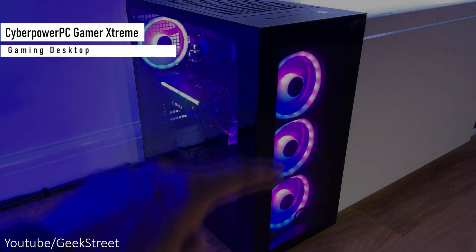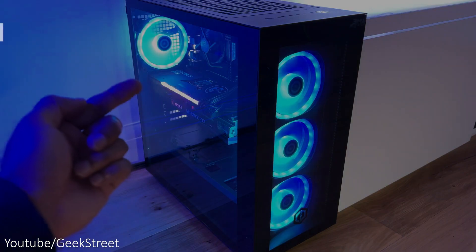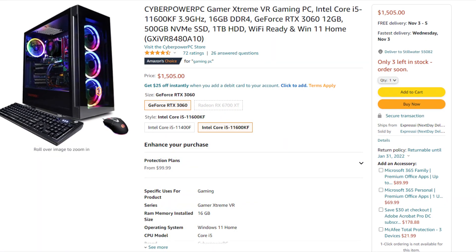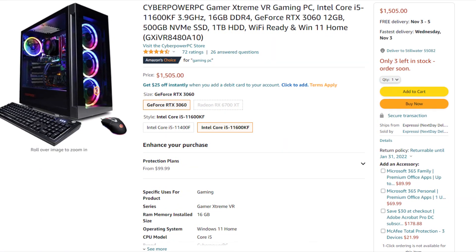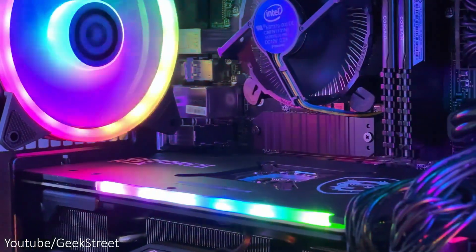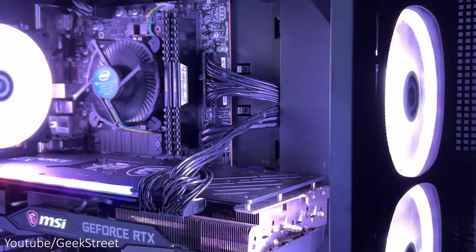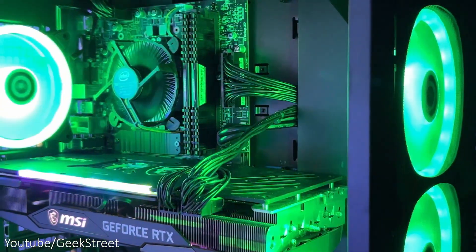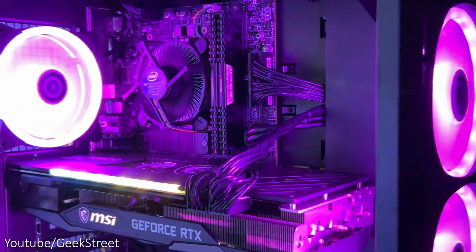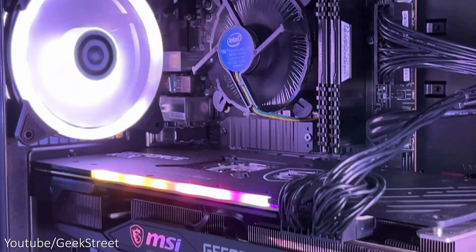For the best option, we have another one from CyberPower on Amazon: the Gamer Extreme VR upgraded version. It comes with the i5-11600KF, which is way better than the i5-10400F, 16 gigs of RAM so you don't need to upgrade it, the RTX 3060 with ray tracing support, 500 gigs of SSD, 1TB of hard drive for plenty of storage, and Windows 11. You also get a B560 motherboard.